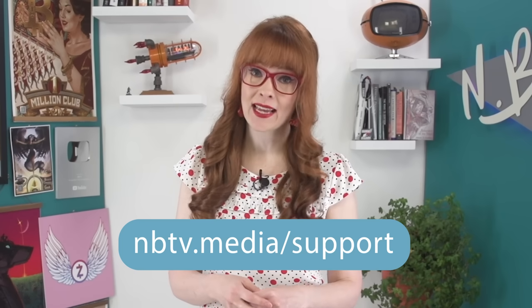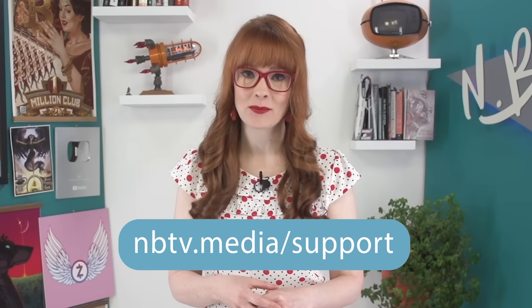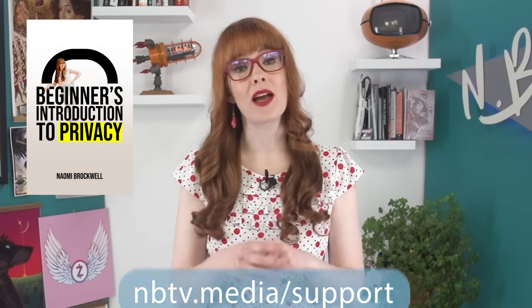As always, there were no sponsors in this video. NBTV is funded entirely by community donations. So if you'd like to support our free educational videos, head to nbtv.media/support, or take a look at our book 'Beginner's Introduction to Privacy', which also supports our channel. Thanks so much for liking, sharing, and subscribing, and for watching through till the end.